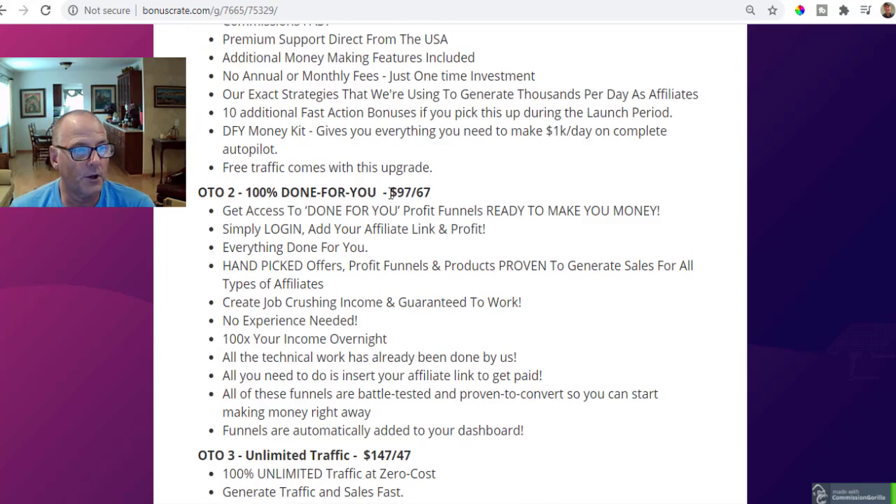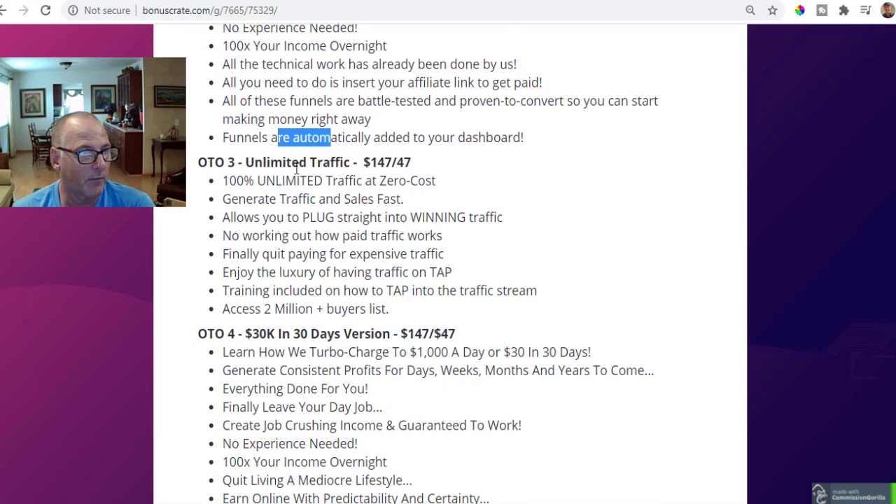OTO number two is 100% done-for-you at $97 or $67 on the downsell. They're not just going to do funnels for you — they're going to do traffic for you as well. Simply log in, add your affiliate link, and begin to profit. Everything's done for you: hand-picked offers, profit funnels, and products proven to generate sales for all types of affiliates. No experience is needed. All the tech work has already been done; all you need to do is insert your affiliate link. These are funnels for battle-tested products proven to convert, and funnels are automatically added to your dashboard.